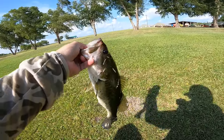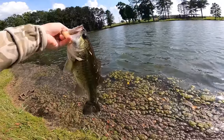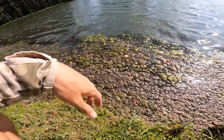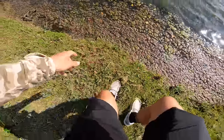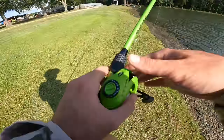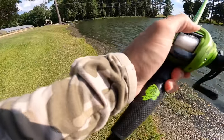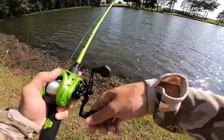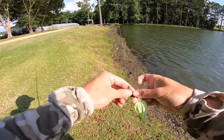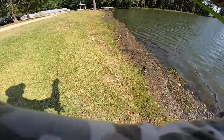Beautiful one. Caught her right here in this wind. Pretty bass. Alright, we're getting a step closer, getting a step in the right direction. Caught a little two-pounder to start off and got one about three pounds — I just want to keep climbing the ranks and see if we can get a four or five-pounder, and maybe upgrade all the way up to ten. This grass is just toxic; your chatterbait can't even cut through it.